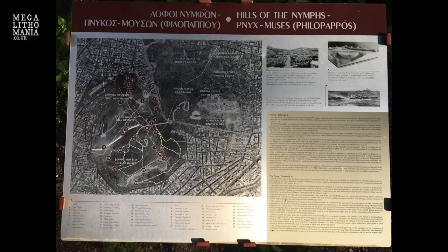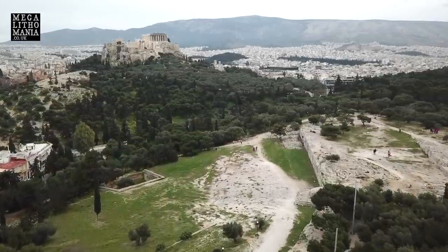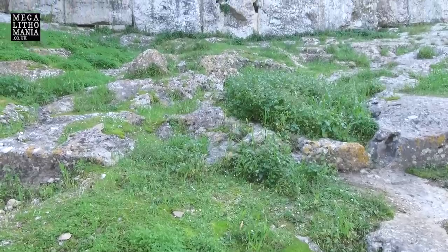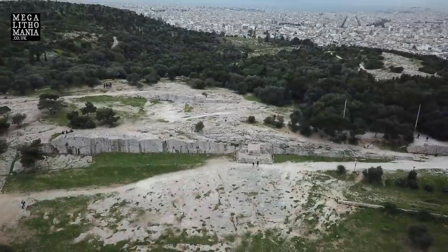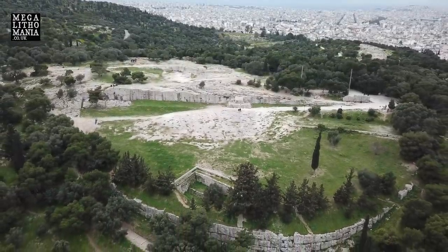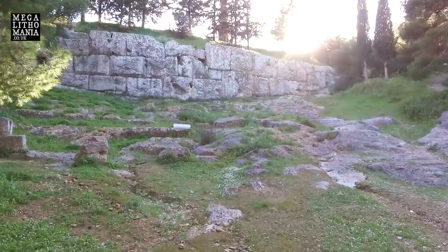It was used right up until Byzantine times — we know that because up the top there's a quarry area which we'll look at in a moment. It's connected with the mythical flight of Theseus against the Amazons, and there's evidence that the Ecclesia, or the assembly of the demos, gathered here at the Hill of Pnyx. There are also sanctuaries of Zeus and the Nymphs, who were thought to be giants in some accounts, and it could be connected with the Cyclops because it's classically cyclopean construction.